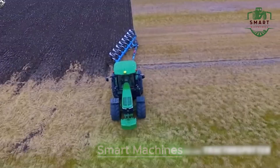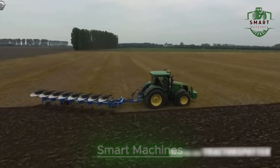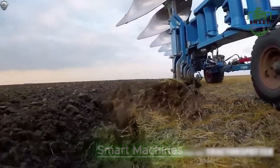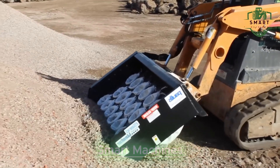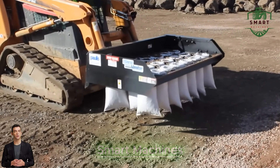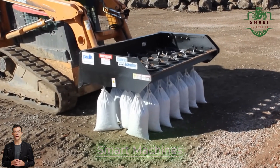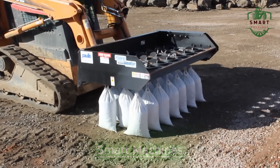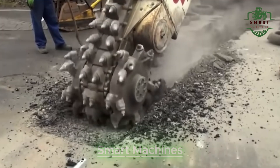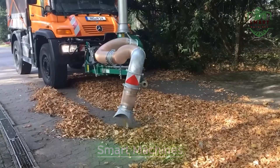So, why are these machines so important? Well, they not only make farming more efficient, but they also help reduce costs, improve yields, and make the entire process more sustainable. With a growing global population, we need to find ways to produce more food using fewer resources, and these advanced machines are making that possible. From planting to harvesting to processing, they're making agriculture faster, smarter, and more efficient. And as technology continues to advance, we can only imagine what's next.